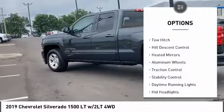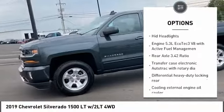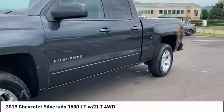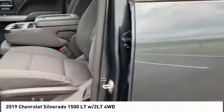Tire pressure monitor, 4-wheel drive, tow hitch, hill descent control, heated mirrors, aluminum wheels, traction control, stability control, daytime running lights, HID headlights. If you like it online, you'll love it in your driveway. Take it for a spin today.